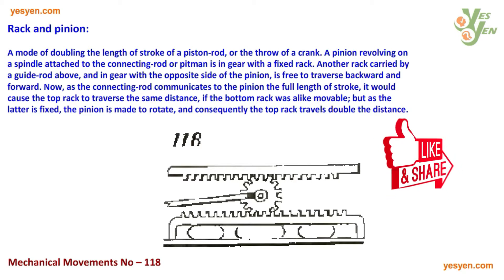Another rack, carried by a guide rod above, and in gear with the opposite side of the pinion, is free to traverse backward and forward. As the connecting rod communicates to the pinion the full length of stroke, it would cause the top rack to traverse the same distance, if the bottom rack was alike movable.